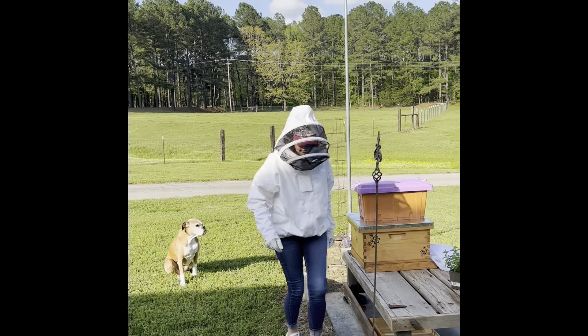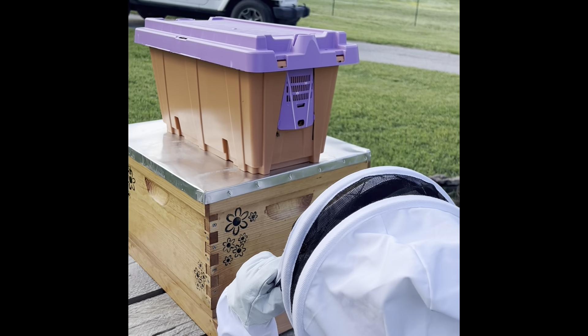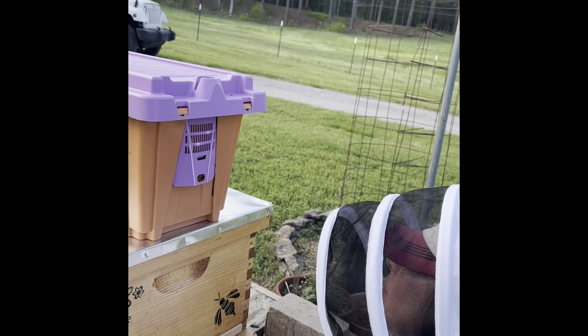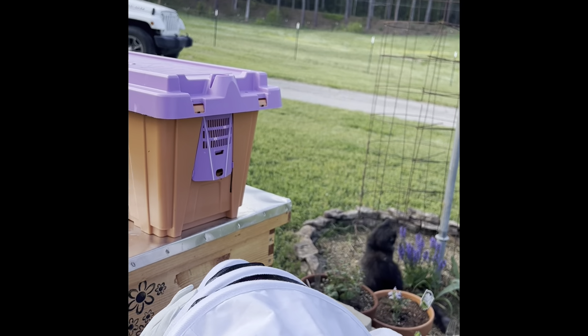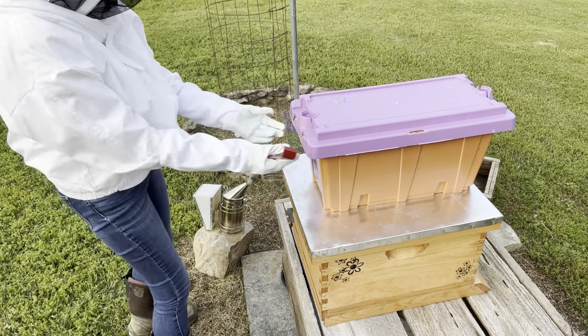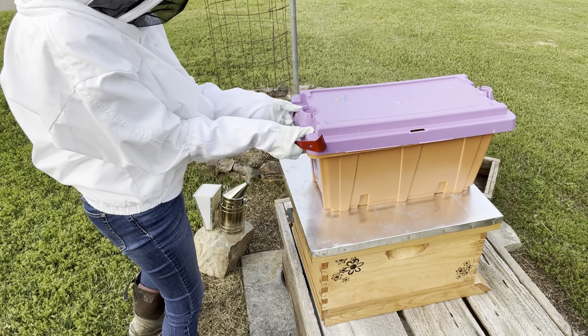Now that I have the nuke on top of the hive, I just need to double check that the entrance is opened up the way it's supposed to be. I'm going to leave the bees for about an hour or so to let them calm down from the trip, and then I'll get them transferred. I have the smoker going — taking a deep breath, because bees smell fear and I am doing my best not to be scared. Here we go!